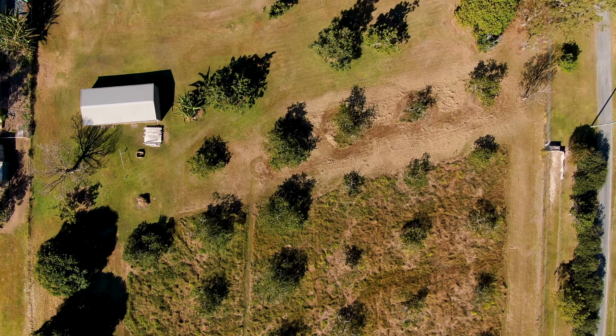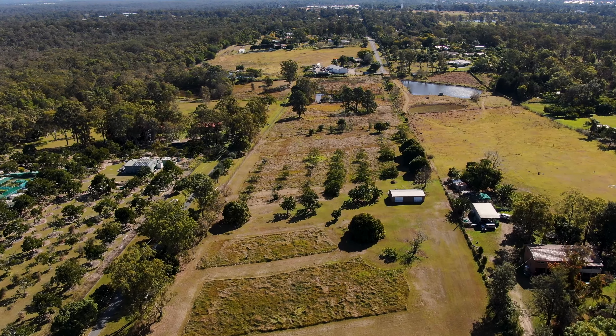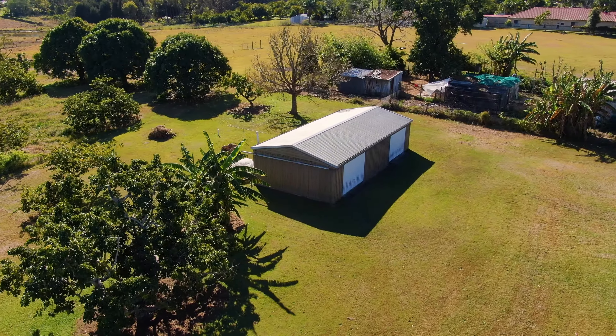Clear, well-maintained rectangular block with a shed and over 93 metres of frontage on Hubner Road.